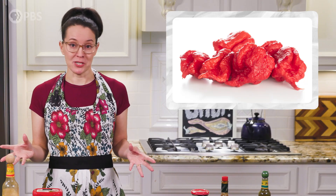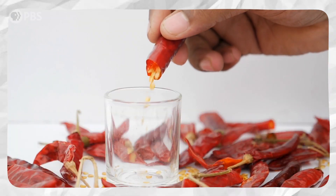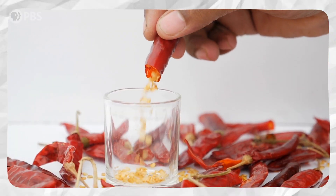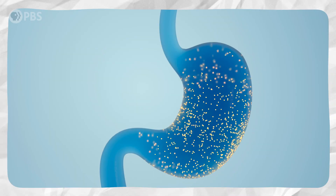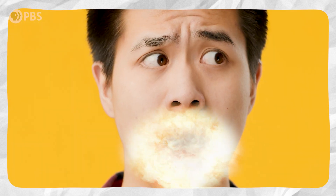I think I won't be trying that one. So what does capsaicin do to our bodies? Generally speaking, capsaicin is an irritant. It binds to nerve receptors along the gastrointestinal tract that can be triggered by heat, including in our mouths.